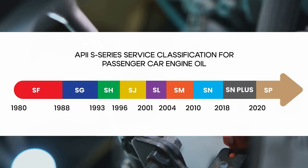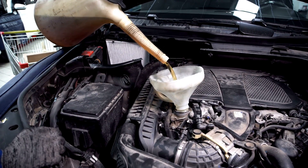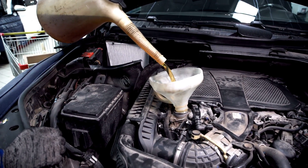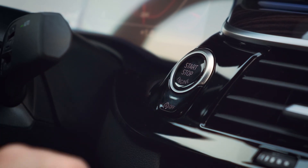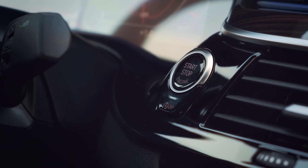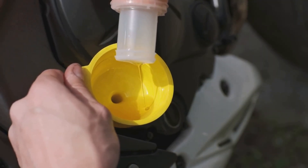Outdated API ratings. API ratings tell you how well an engine oil meets industry standards. Take API SJ, for example — it's meant for cars built before 2001. If you put that in a newer engine, it won't give proper protection and could cause damage over time. Always check that the oil you're using meets the latest API standards for your car.